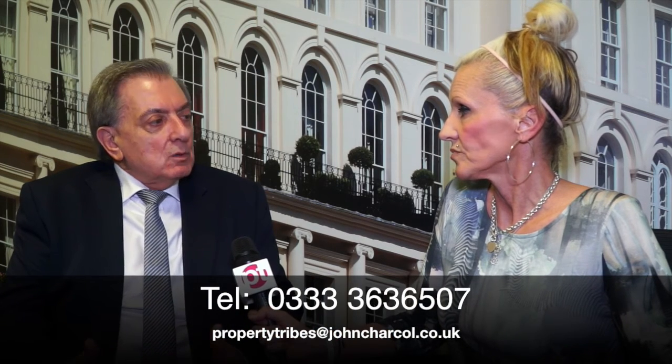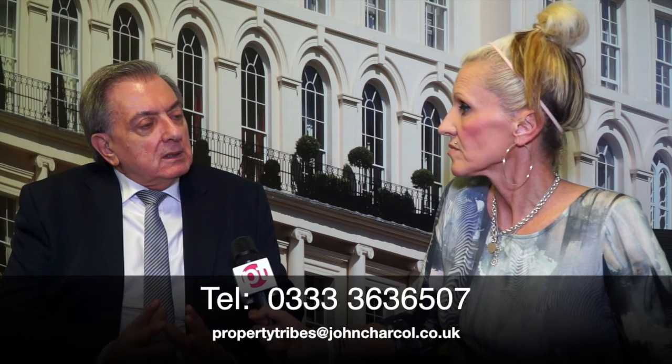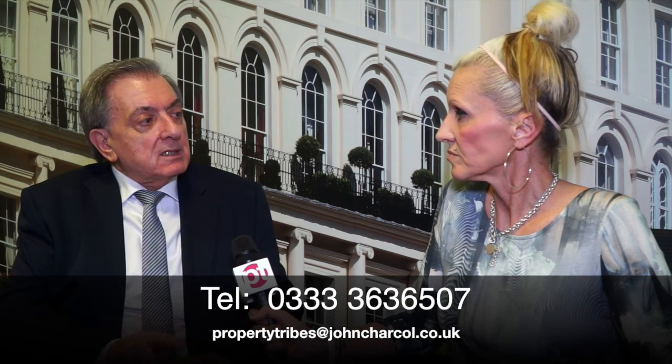There's a lot to consider if you're thinking of undertaking a refurbishment project. The team at John Charcoal are here to assist the Property Tribes community, and all advice is free. Where possible they like to see clients face-to-face, but can also do things over the phone. The initial stage is to understand what the client is looking for, advise on options, and their fee only becomes payable if the client says yes and asks them to go ahead and arrange the mortgage.